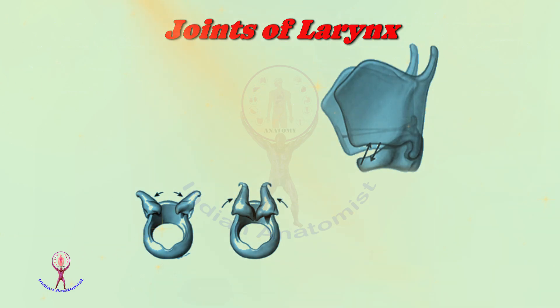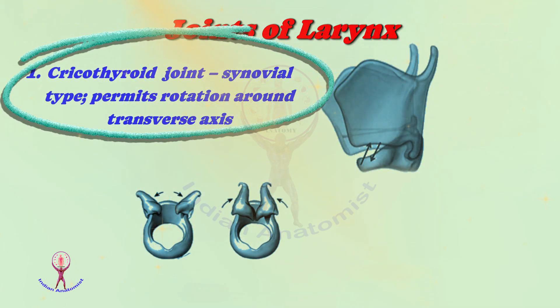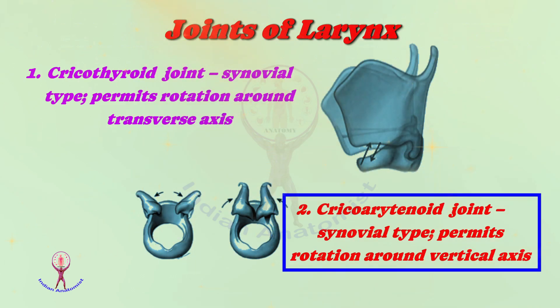Two joints are related to the larynx. Number one is the cricothyroid joint. It is a synovial type that permits rotatory movements around the transverse axis. The other joint is the cricoarytenoid joint. It is also a synovial joint that allows rotatory movement around a vertical axis.